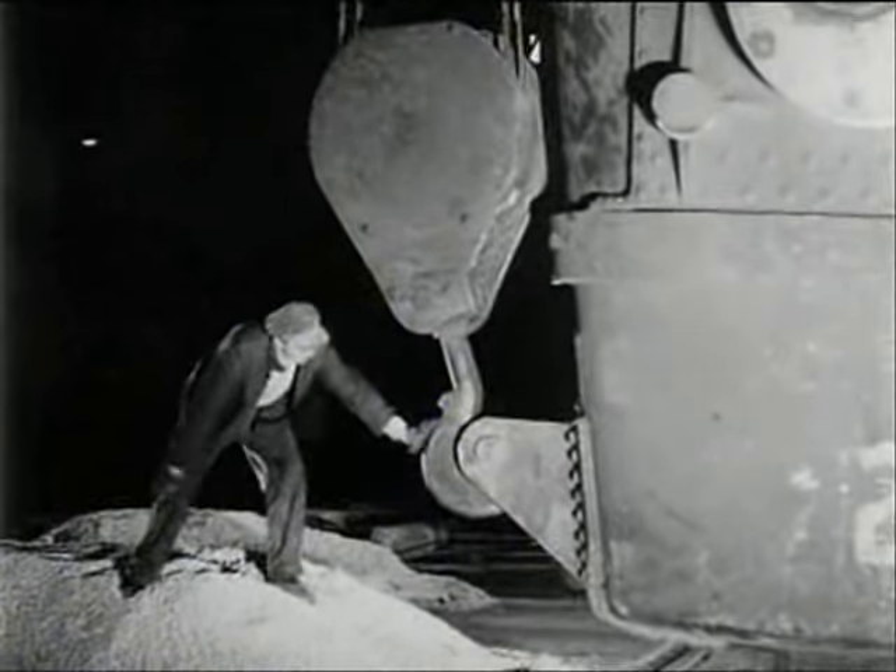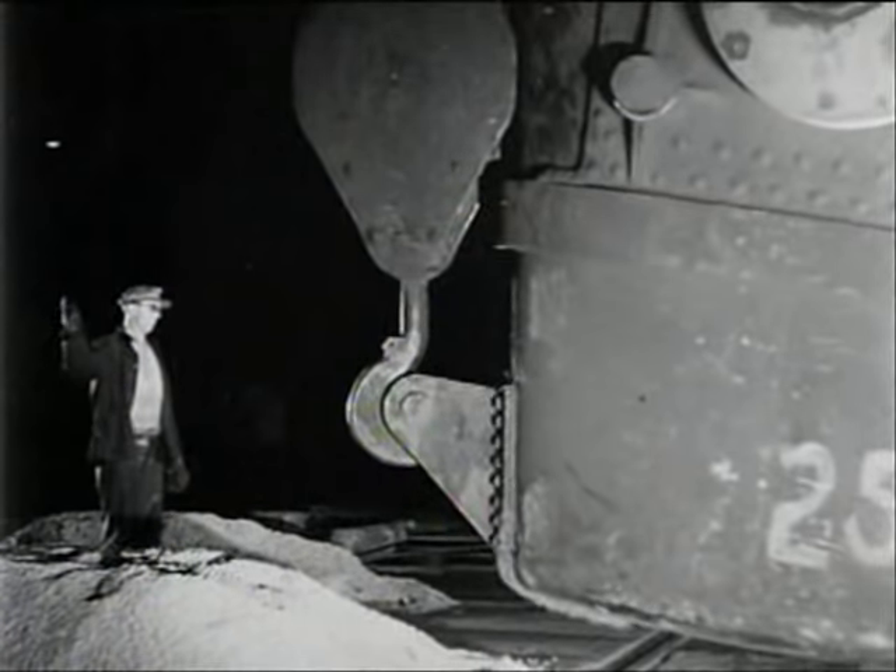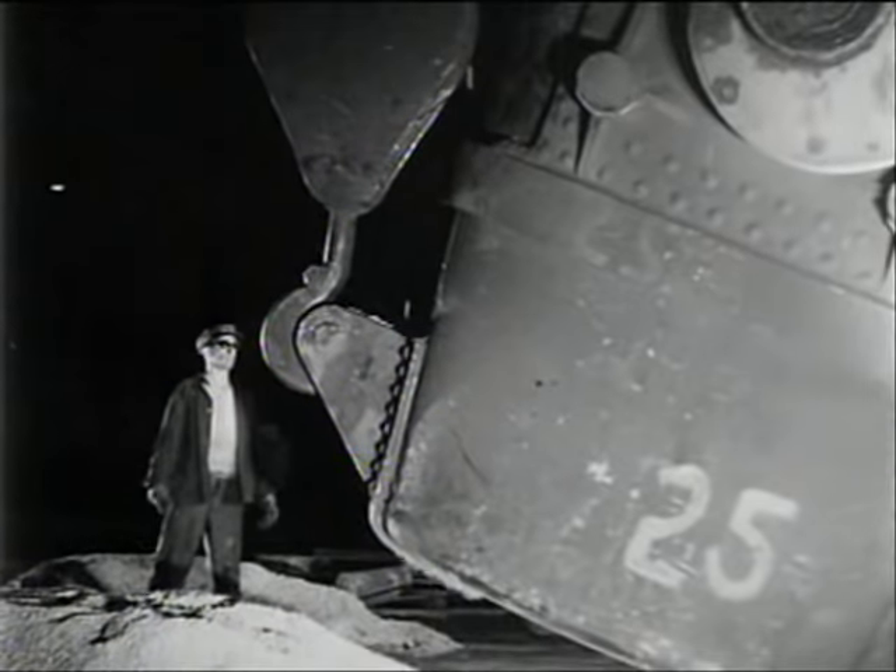Next door, Tommy Hughes is giving one of the furnaces a drink of hot iron from the 35-ton ladle. This iron is fresh from the blast furnace.